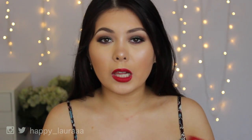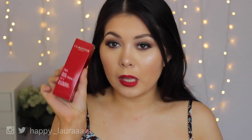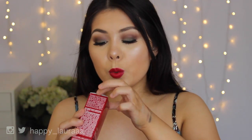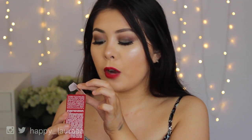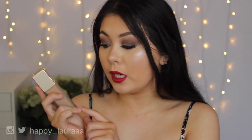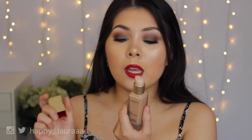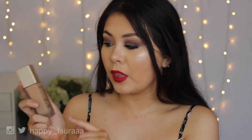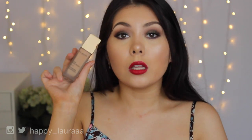I also have a few things from Clarins to show you guys. The first thing I got was the Everlasting Foundation Plus. I love the traditional Everlasting Foundation, so I was happy to get this one. This one is in the shade 110.5 Almond. The packaging is a bit more sleek than the traditional one, purely for the fact that it is all frosted, which I think is so luxurious. I cannot wait to get into that one.